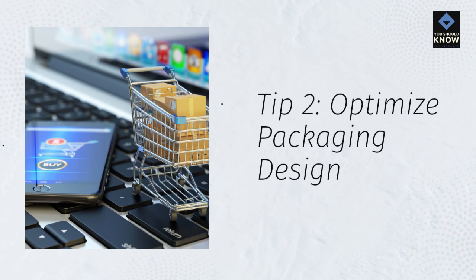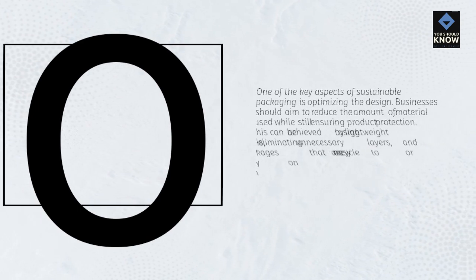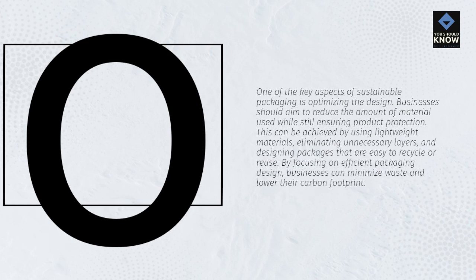Tip 2: Optimize Packaging Design. One of the key aspects of sustainable packaging is optimizing the design. Businesses should aim to reduce the amount of material used while still ensuring product protection. This can be achieved by using lightweight materials, eliminating unnecessary layers, and designing packages that are easy to recycle or reuse. By focusing on efficient packaging design, businesses can minimize waste and lower their carbon footprint.